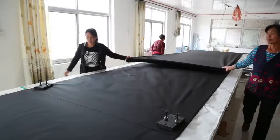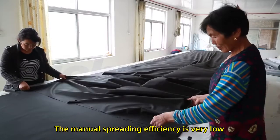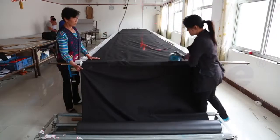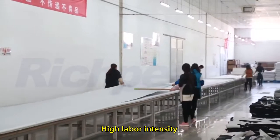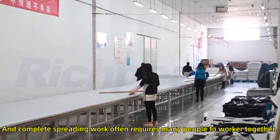Before the upgrade, with manual spreading equipment, the spreading efficiency is very low, labor intensity is high, and completing the spreading work often requires many people to work together.